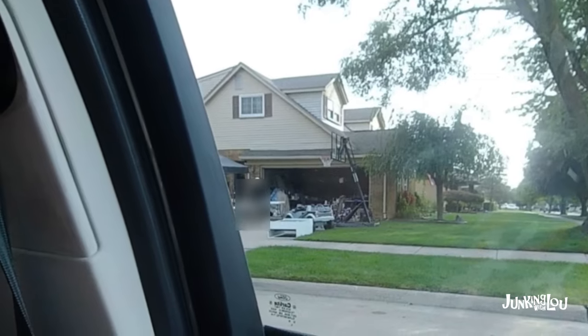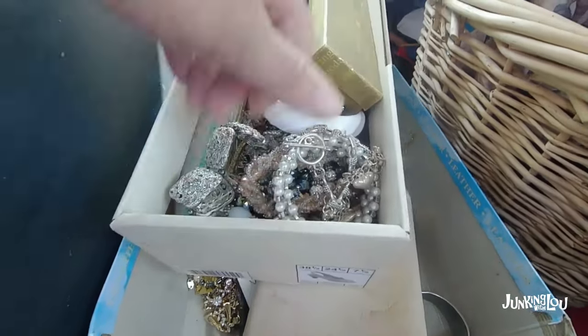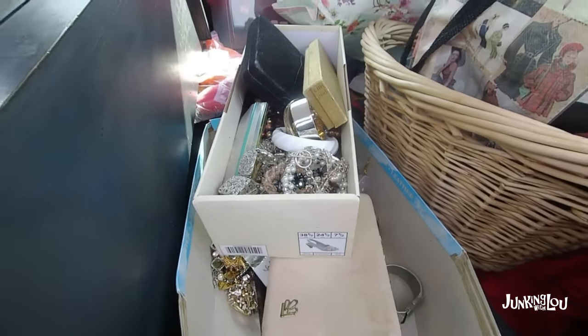Check out all this jewelry I got for $50. We will go over this in our second video of the Woodhaven Citywide sale, so make sure you tune in for that one.